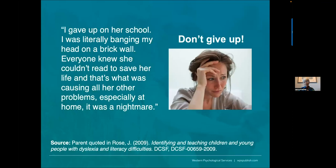It can be frustrating for parents too. From the Rose report, one parent says: 'I gave up on her school. I was literally banging my head on a brick wall. Everyone knew she couldn't read to save her life. That's what was causing all their other problems, especially at home — it was a nightmare.' We want to make sure parents don't give up.